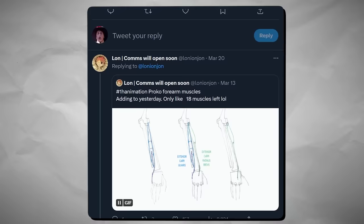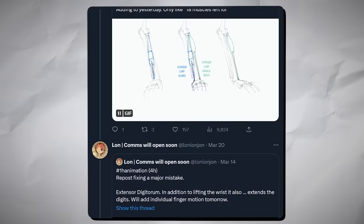AnimatorLon started a thread where they're studying anatomy, but instead of just drawing it, they're animating all the muscles of the human body in incredible detail. Go check out their work to find more stuff like this.